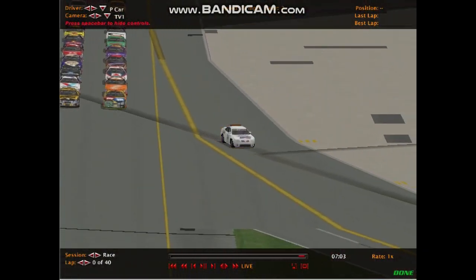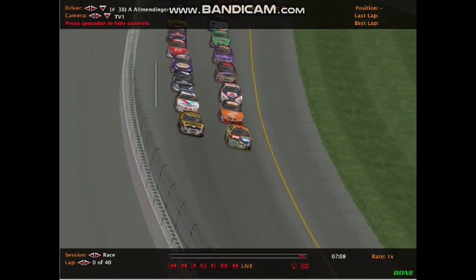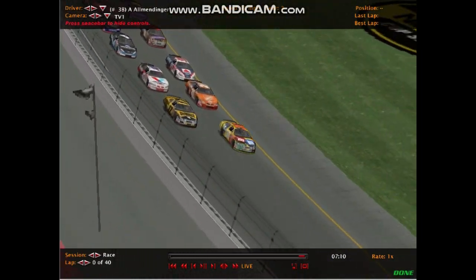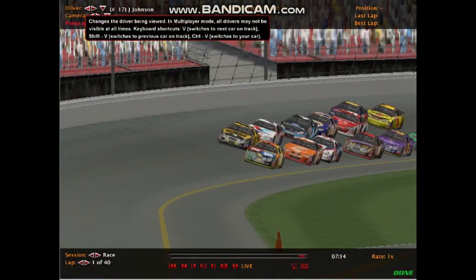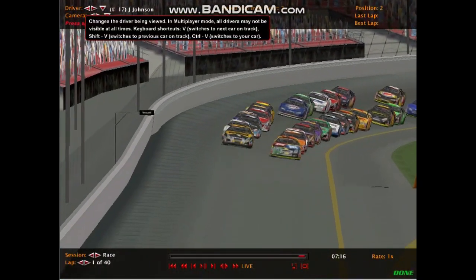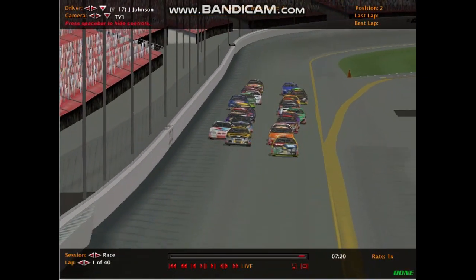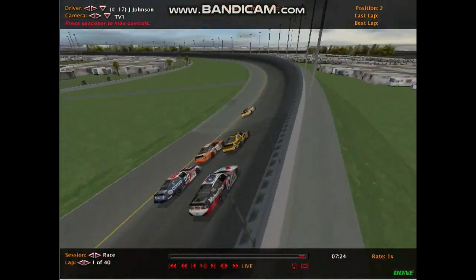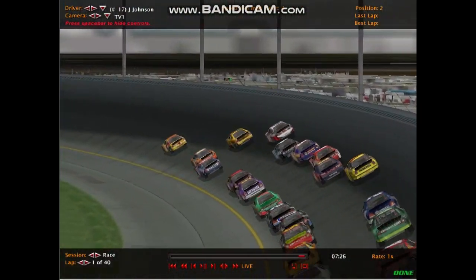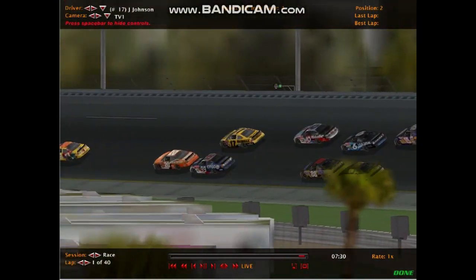Here we go — not a great start there by Busch and Hamilton; we expected that team to be really good this season. As the green flag is out, AJ Allmendinger leads the field down to the green flag. Will Jimmy Johnson slot in right behind Allmendinger? Let's see what happens here in this 40-lap race at Daytona. It's kind of like an IROC series where the 26 best drivers in the world are in similar cars.